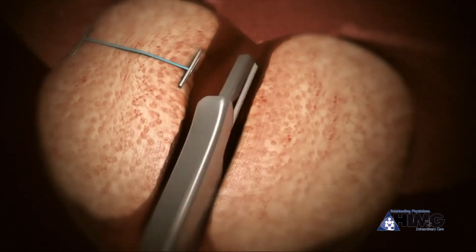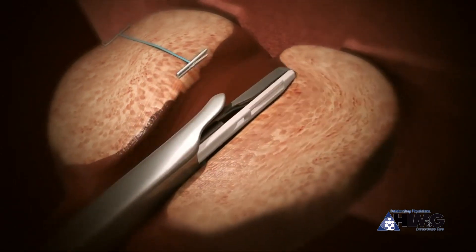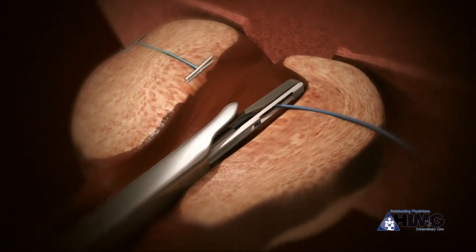Enlarged prostate, or BPH, can cause men to have problems with urination. But a minimally invasive treatment called UroLift, performed at HIMG by urologist Dr. Stephen Willems, offers proven relief.